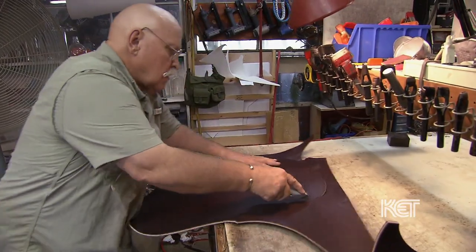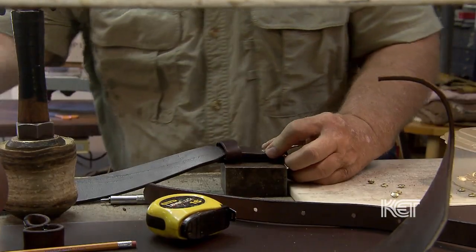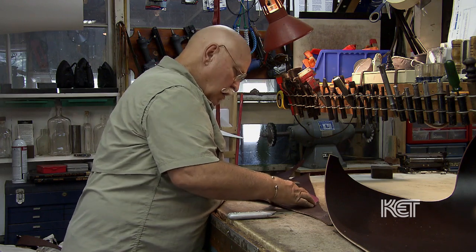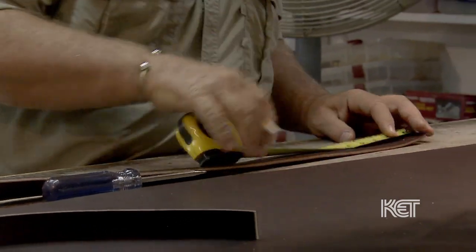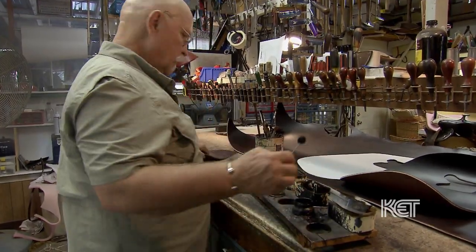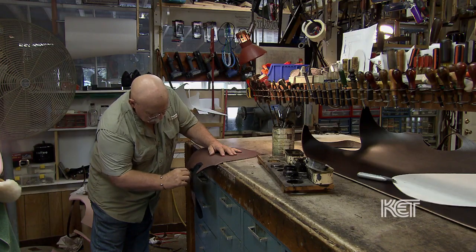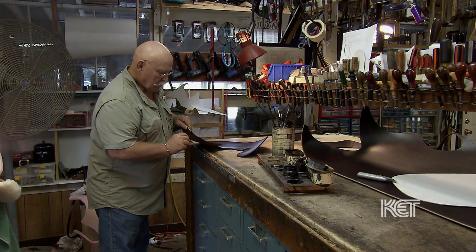Saddle making is a dying art. Saddles are basically made in factories, just like automobiles — assembly line produced. Very few custom saddle makers actually do everything from start to finish right in their shops. Factory saddles are built on standard trees; they assume every horse is exactly the same, and that's not true. Just like people all have different conformation, saddles fit differently on different horses.